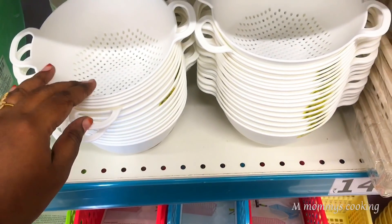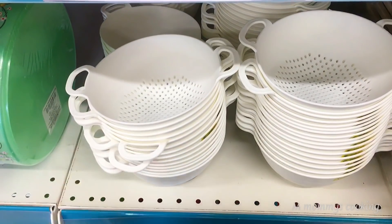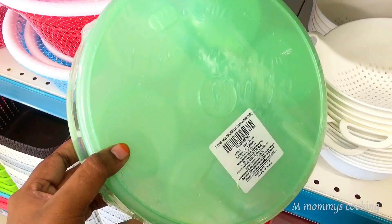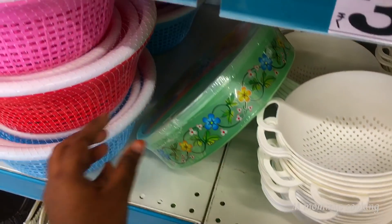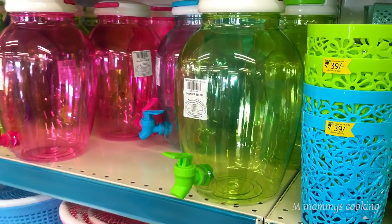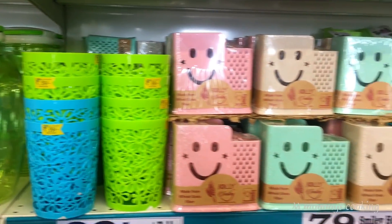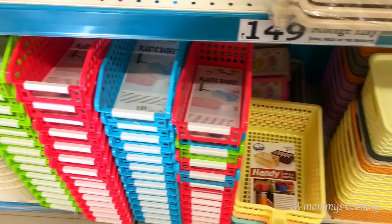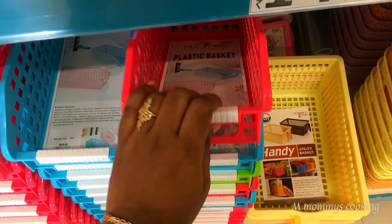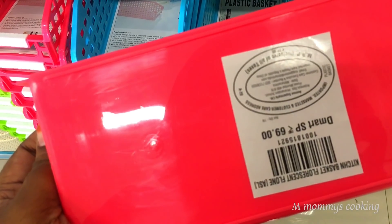Here is a small size colander. Here is a large size bathroom item. This is 39 rupees. Here is a multi-purpose box. This is a large size, 89 rupees. Here is a water dispenser for 89 rupees — it is plastic but quality plastic. There is a fluorescent basket for 39 rupees, and a smiley holder for 79 rupees. There are storage baskets in many models. This basket is 69 rupees.